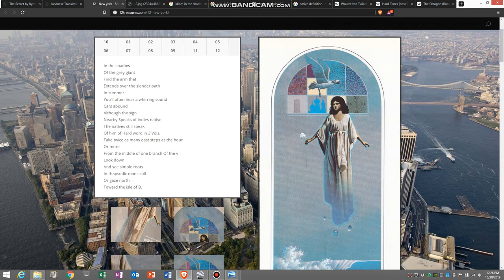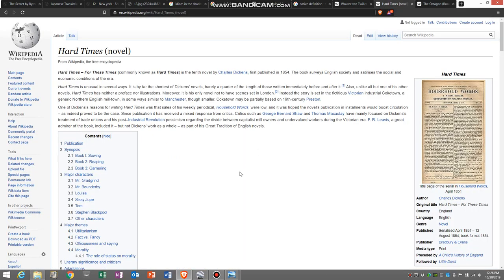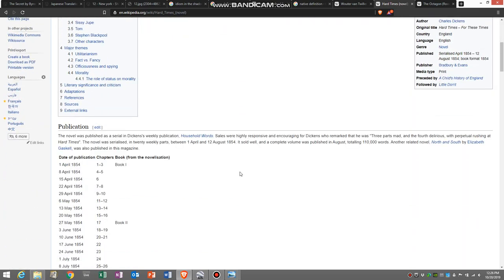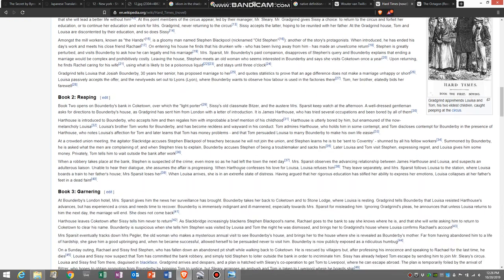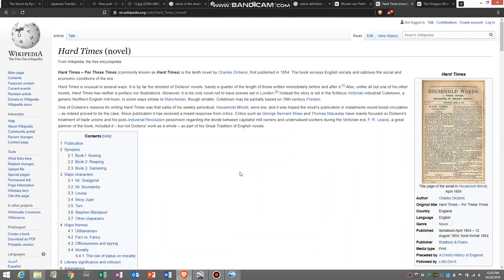The next line, 'the natives still speak of him of hard word and three balls,' I think is referring to Charles Dickens. He wrote Hard Times, and it was published in a weekly periodical known as Household Words. If you take the first word 'hard' and the last word from 'Household Words,' you get 'hard word.' It was also written in three volumes — Book One: Sowing, Book Two: Reaping, and Book Three: Garnering. So I think it's just referring us to Charles Dickens.